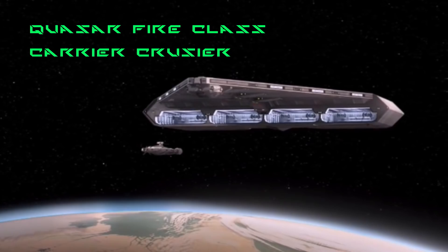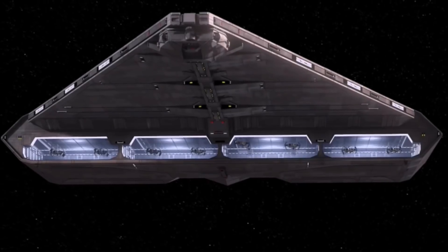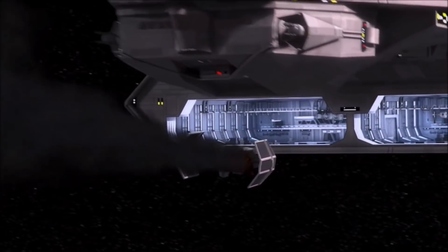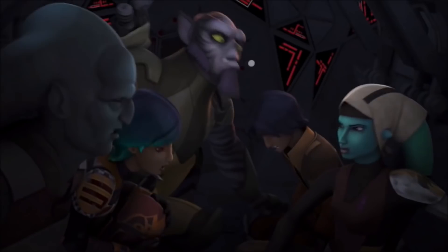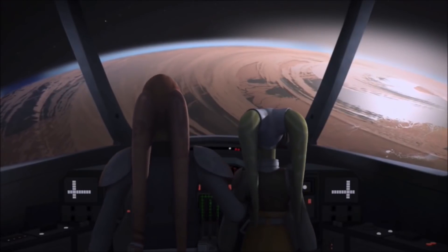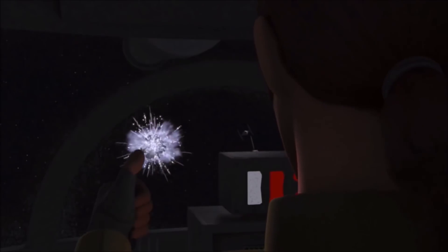Quasar Fire-class Carrier Cruiser. The Quasar Fire-class Cruiser Carrier was a large triangular-shaped Imperial ship with TIE fighter hangers in its belly. It would serve as a base of operations in orbit of occupied worlds. The Rebels acquired one of these ships that was orbiting Ryloth, an occupied planet. The ship was stolen by Ezra, Kanan, Hera and co., with the help of Hera's father Cham of the Free Ryloth movement. Cham first wanted to destroy the ship to send a rallying call to Ryloth-based rebels, but was persuaded otherwise during the mission.